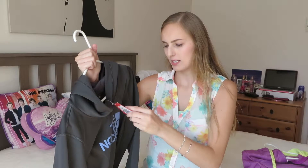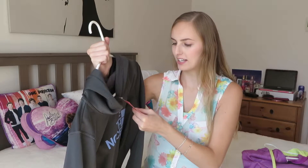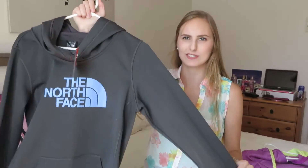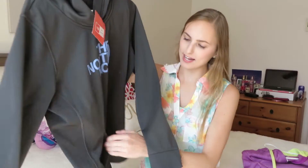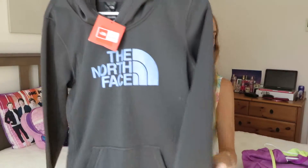This one is so comfortable inside. It was $65, on sale for $49.99, then on sale for $20 — this was the more expensive one. It's super pretty. I just want to wear it but it's still hot outside. It has a full kangaroo pocket all the way through — I love those.